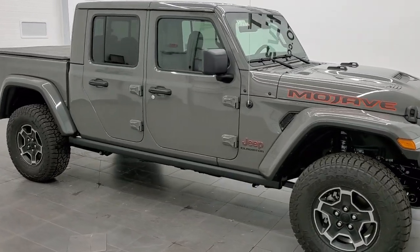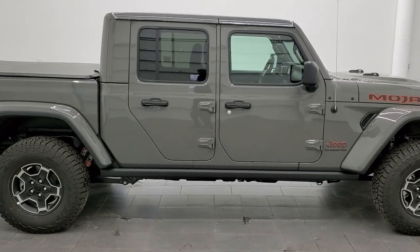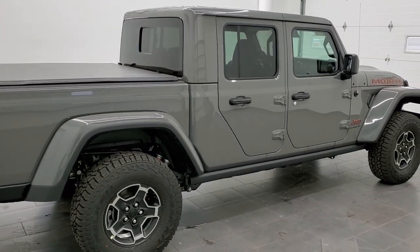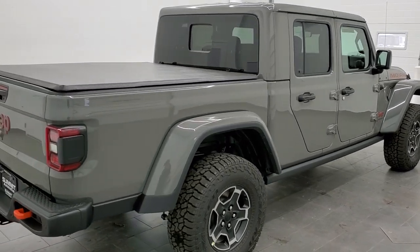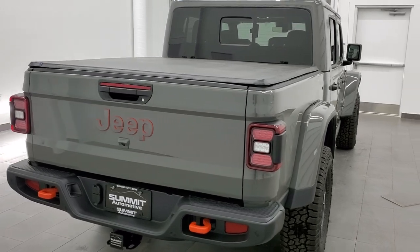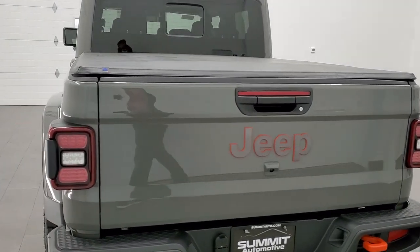This 2021 Jeep Gladiator Mojave Edition in Stingray clear coat is stock number 21J148. We are here at Summit Automotive in Fond du Lac, Wisconsin, your new and used Jeep and Jeep Gladiator headquarters. I am Brett, and I am excited to show you this brand new Jeep Gladiator today.